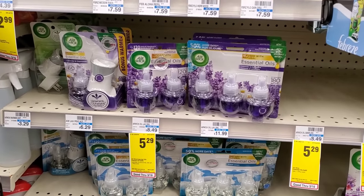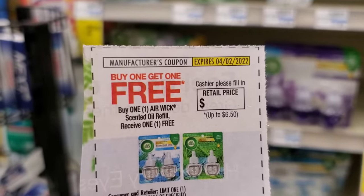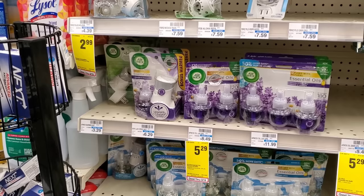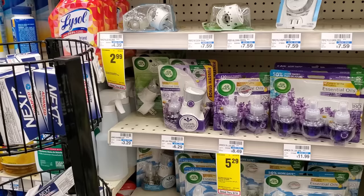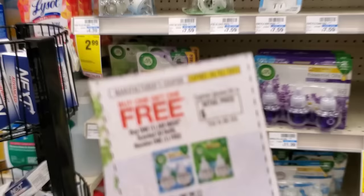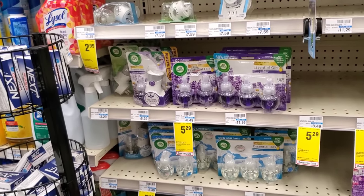The next deal is on Airwick double packs at $5.29 each. I'm going to get four of them for about $20. I have a buy one get one free from last week's insert and a buy one get one free digital. Using two BOGO coupons on four units takes off $10, leaving $10. If the BOGO digital also comes off it'll be $5 for all four — so I'm going with four to maximize the deal.